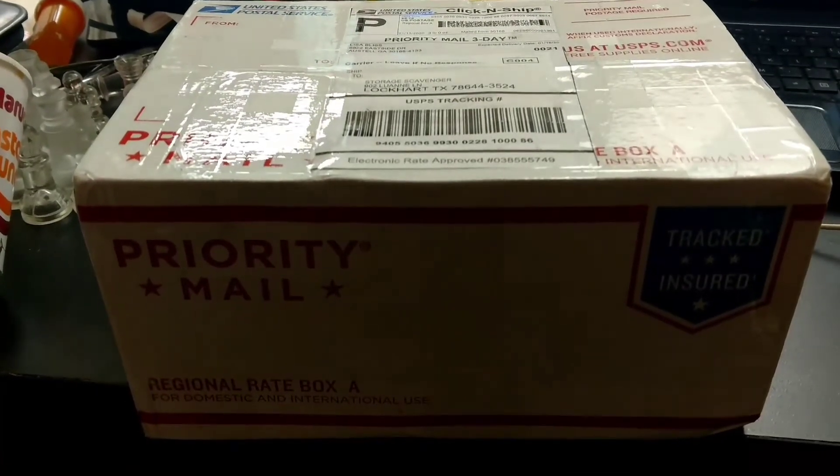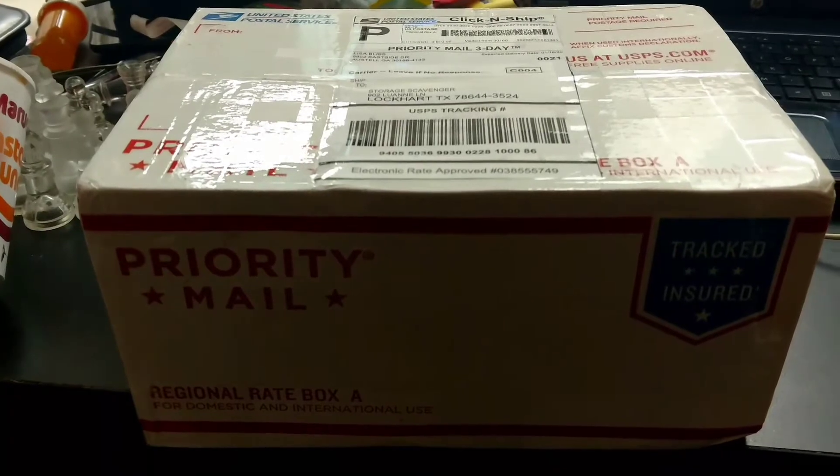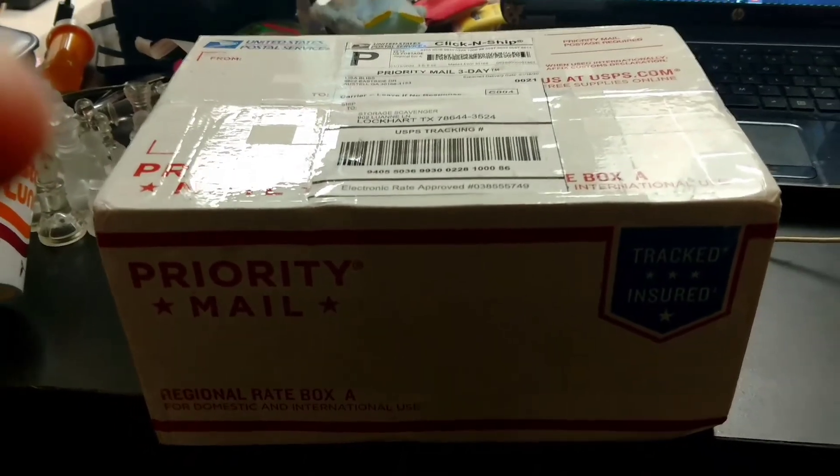This is the lot I got from Lisa over at Flippin' Crazy during the Auctions For You auction last week. I've got one more lot I'm still waiting on. Let's unbox it and see what we got.